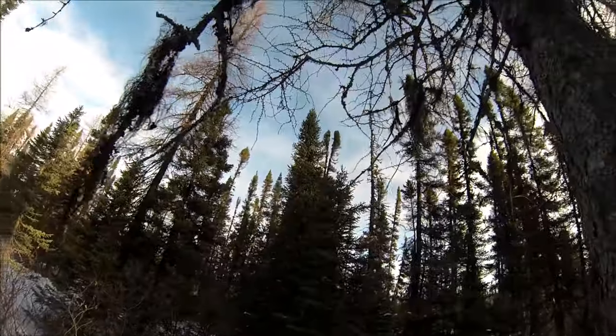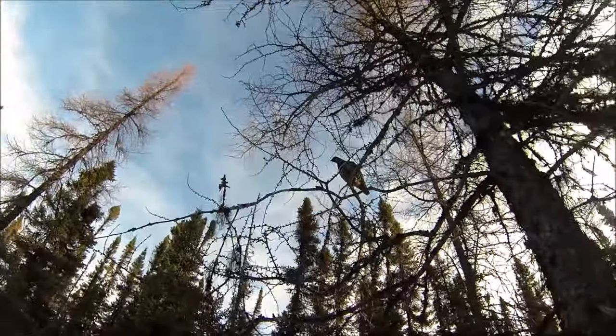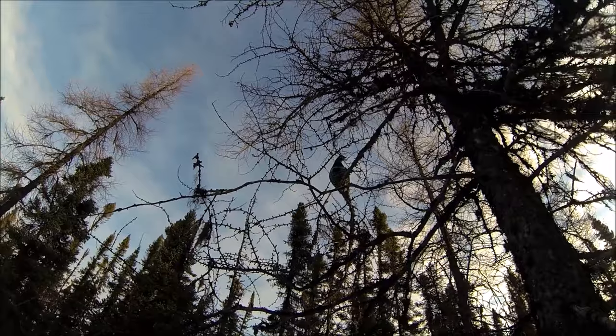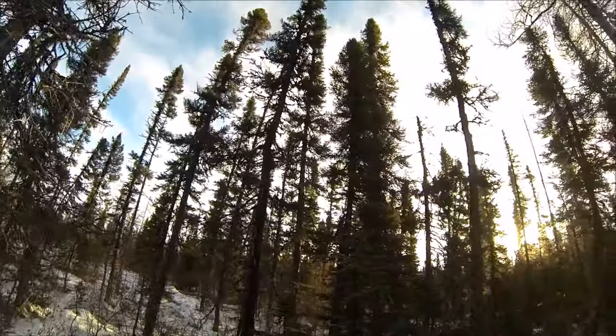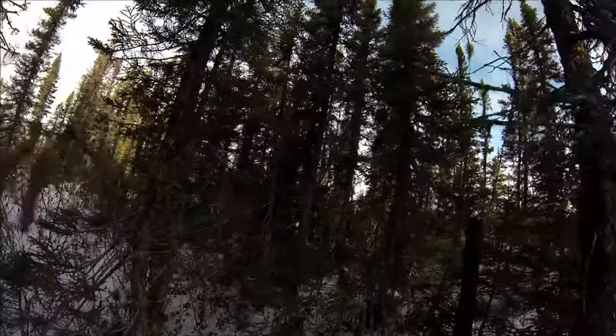I'm just checking a trap right here and I got a Marten. I drove up this part of the reach but I got a few the other day so I'm going to let this one be for now. You can see the trap which is up there in the tree.